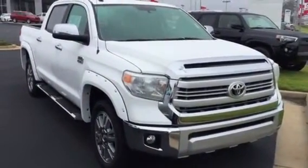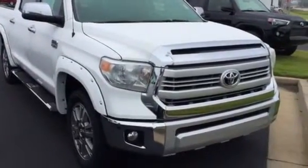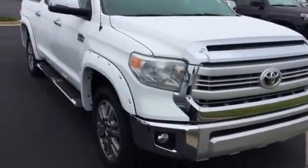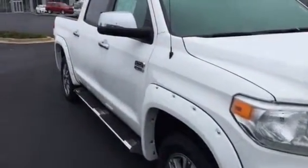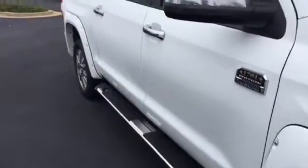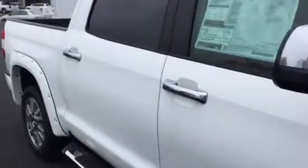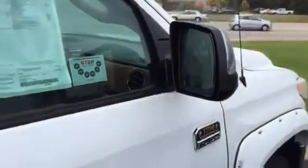Absolutely beautiful truck, white in color, all your 1794 features — front and rear parking sensors, 20 inch wheels. This one's got your color key fender flares with the rivets, stealth running boards. You've got the blind spot monitoring system built into your side view mirrors, which are also the power folding side view mirrors.